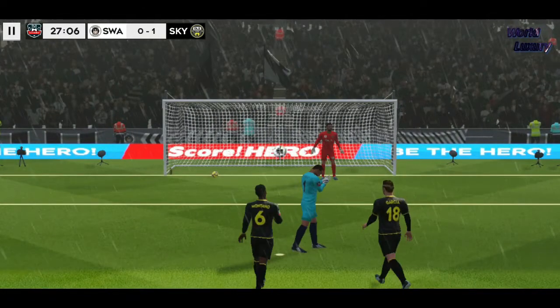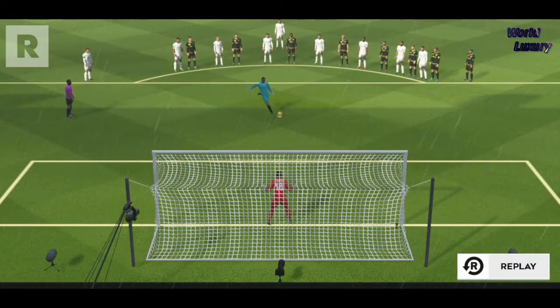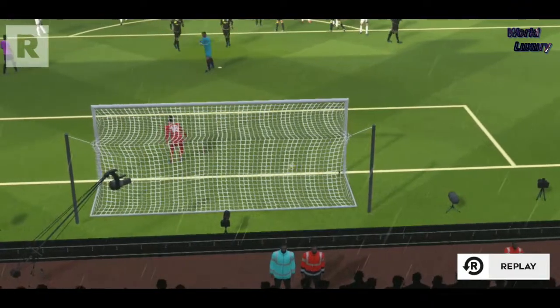Nice finish there. Expertly taken penalty. He may look a bit nervous on the run-up, but he managed to convert with ease.